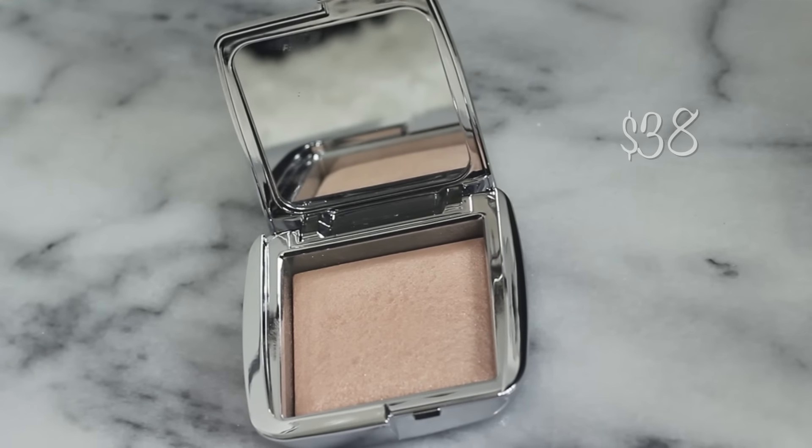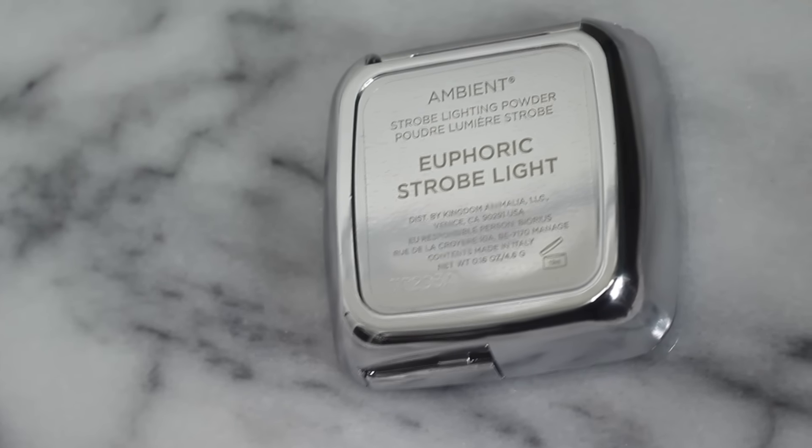The next product is the Hourglass Euphoric Strobe Light in the color Ambient — it's a strobe lighting powder that gives you a more natural highlight, but you can also get a more intense highlight with it. I've never been a huge fan of Hourglass. I wanted to pick up their holiday palette from Sephora, but when I swatched them on my skin they didn't show up at all, which was so disappointing. With the strobe light products though, they had different colors and I actually found a couple that worked well with me, so I decided to go with Ambient.